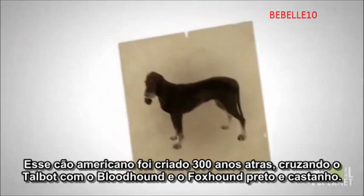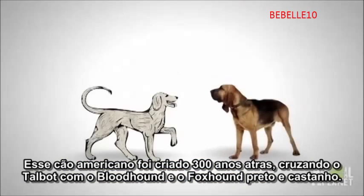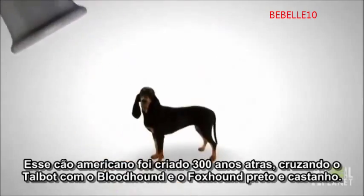This true American dog was bred 300 years ago by combining the Talbot with the bloodhound and the black and tan foxhound, creating a quick dog with an amazing sense of smell.